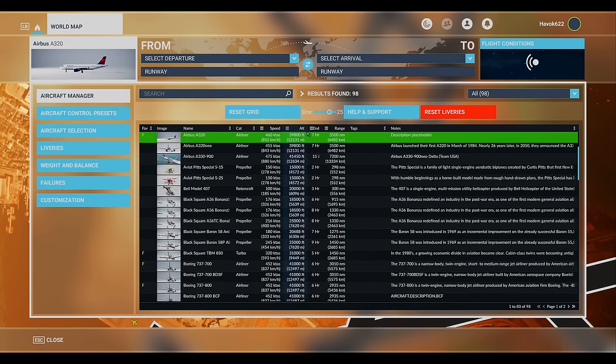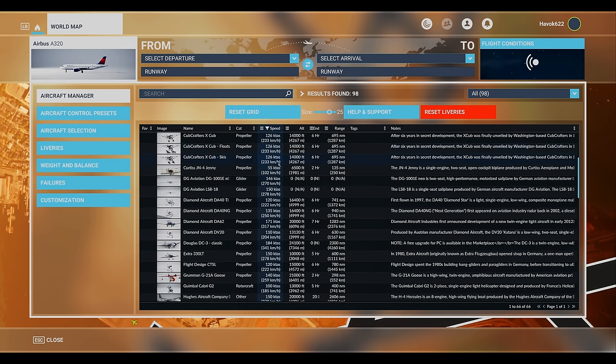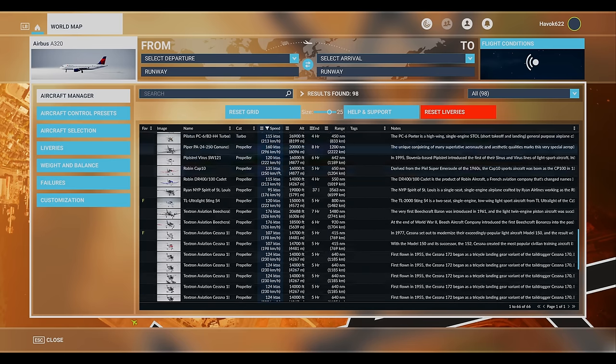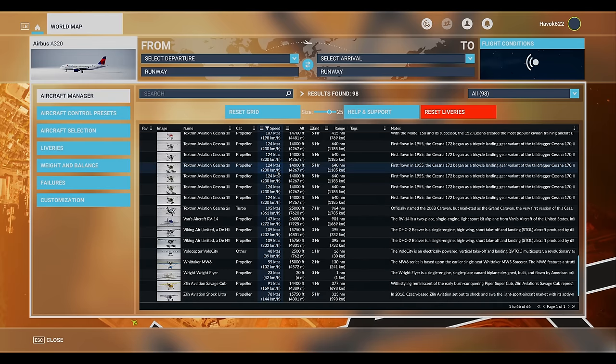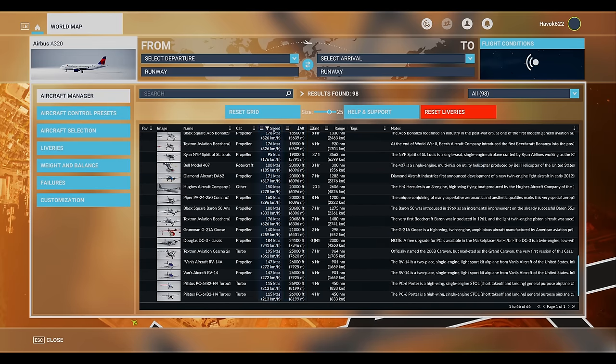For the ultra detail-oriented pilots, there's a note feature — now you can jot down all those nitty-gritty details about each plane. Paired with the fancy filtering features, you can find the perfect aircraft for your mission with the precision of a mission control analyst. This tool isn't just a game changer; it's a flight plan for perfection.